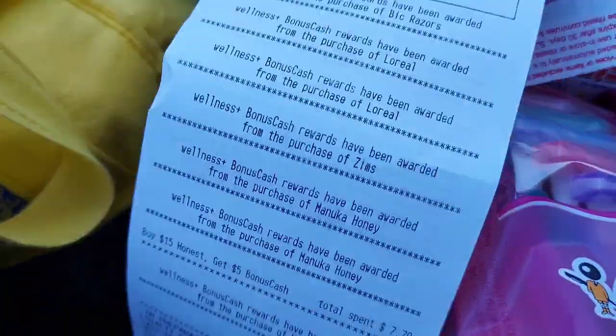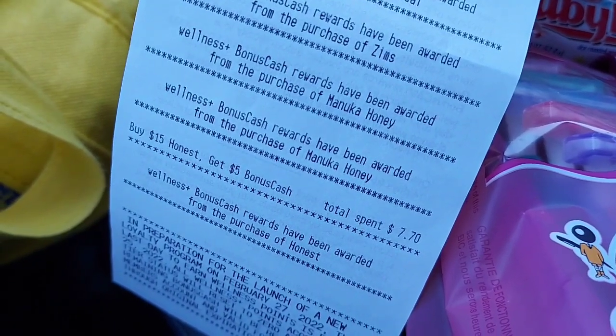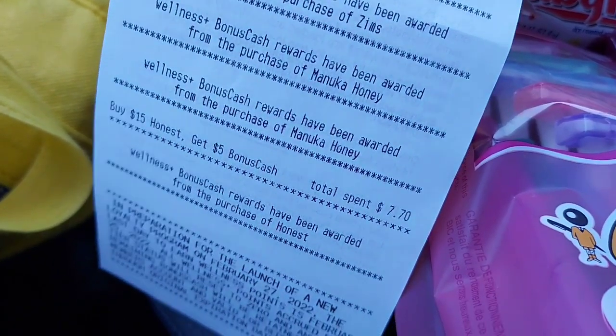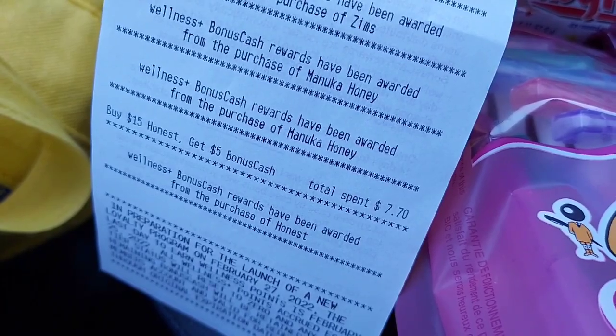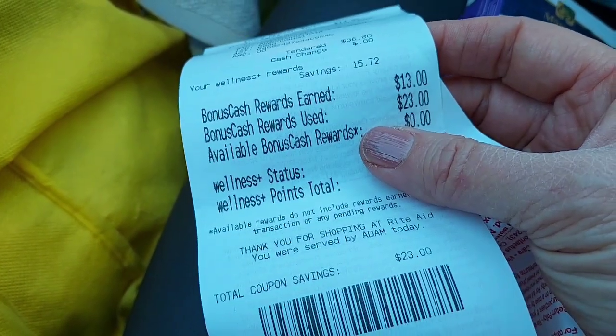I got back $13 in bonus cash. I actually had a lot of tracking toward the Honest Baby deal and didn't realize it — I have $7.70 toward my next one, so I only needed one wipe, but I got two which helped me get up to $53. So it all worked out — $13 back in bonus cash after spending $36.80.